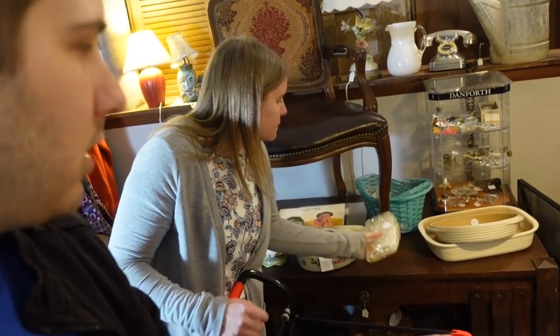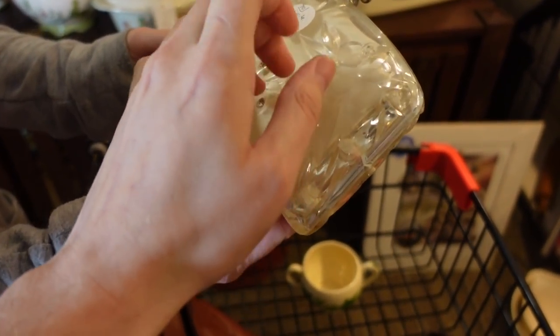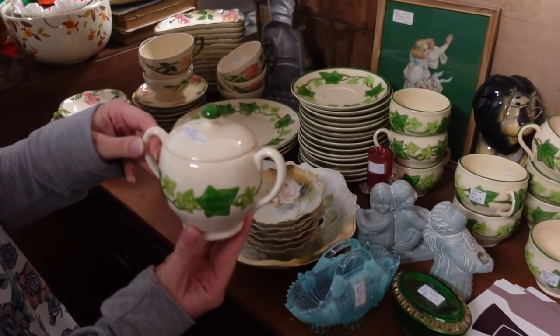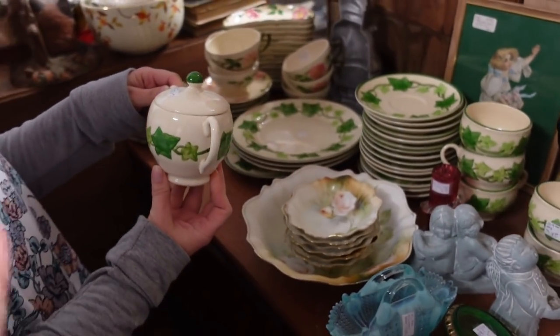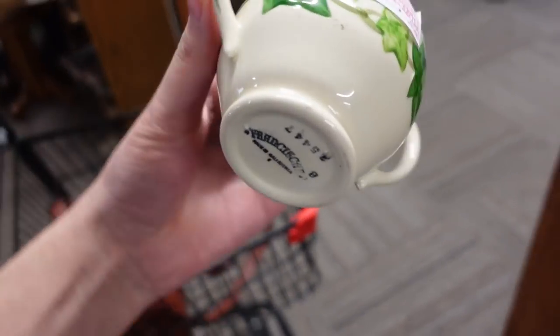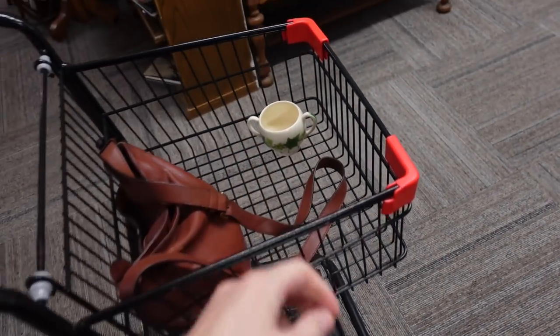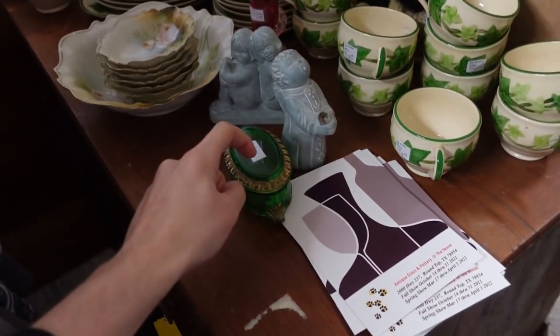Look at that purse — there's like this crystal plastic Lucite clutch purse over there. It's $24. I keep finding the Ivy stuff. $8.50 is not bad. I had a customer who wanted just the sugar without the lid, and I managed to find one for $5. So I'm going to pick that up and see if she still wants it. We've got the Franciscan Ivy and the Desert Rose right over there.